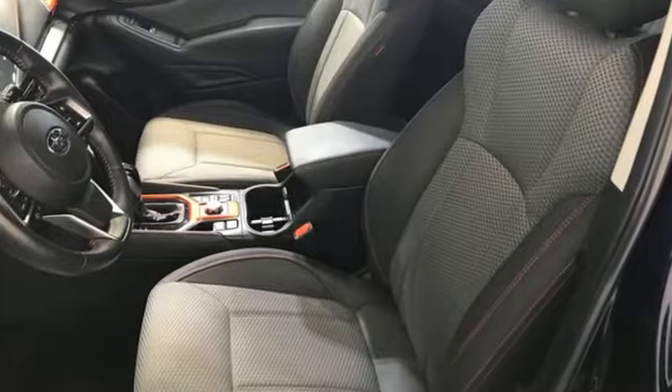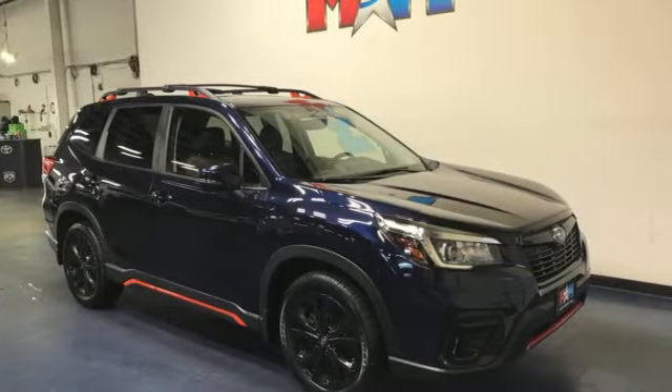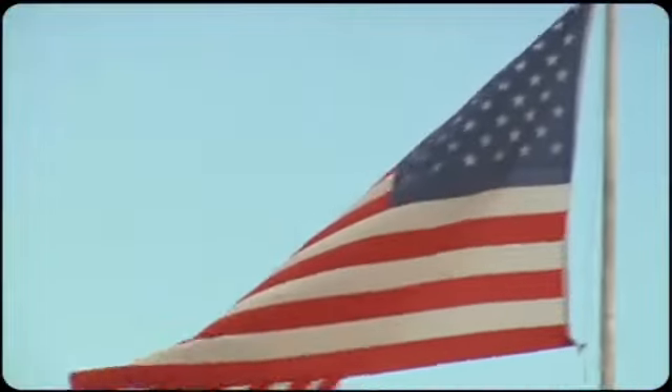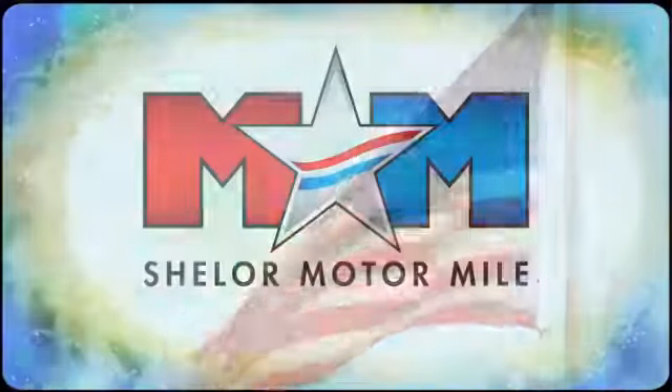Live in the moment and love every minute in your Subaru. There's even more to see in person. Take it for a test drive today. Come visit us on the Motor Mile, where you're always a name and never a number.